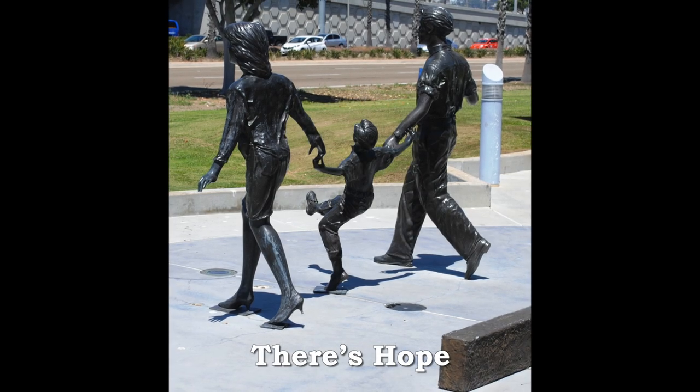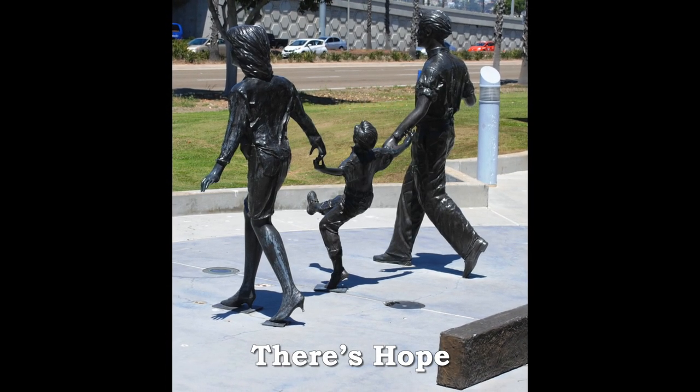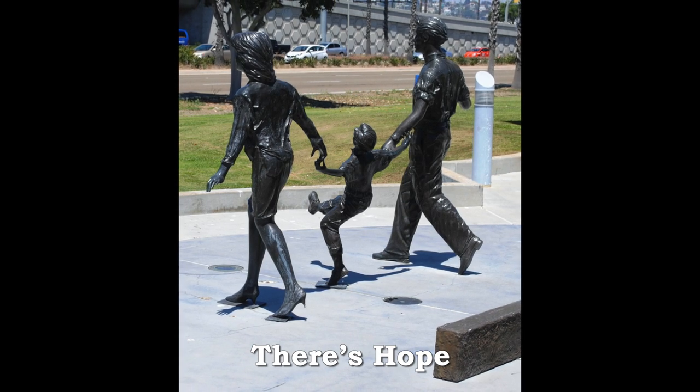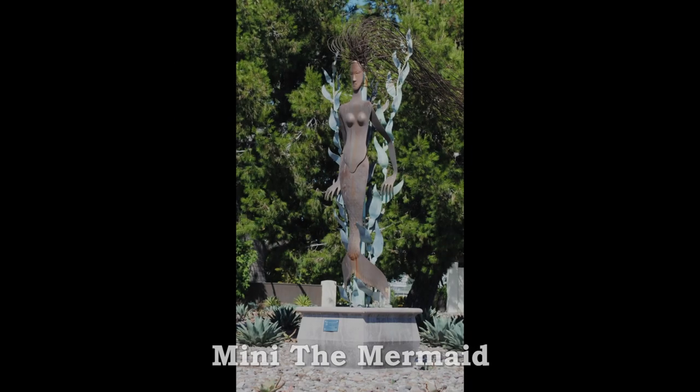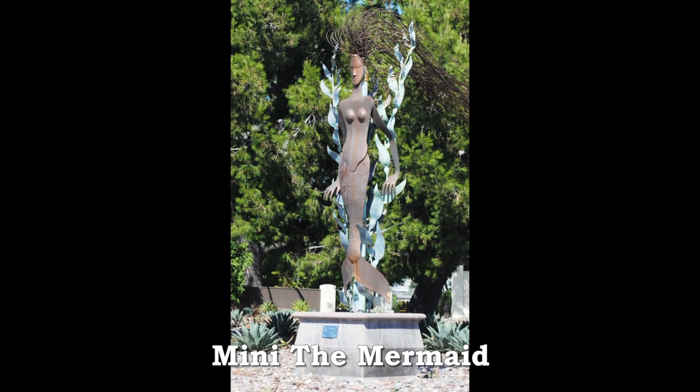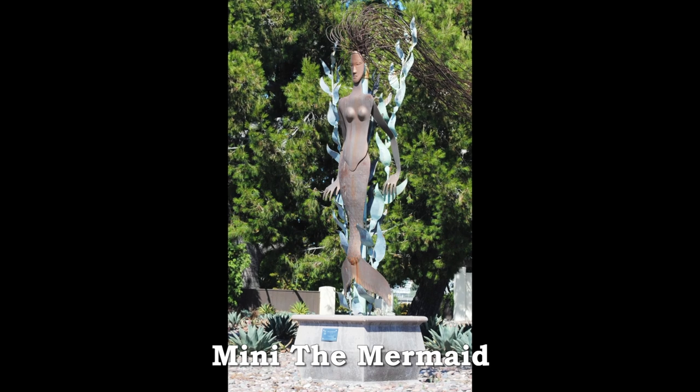At the entrance to Harbor Island is the There's Hope Complex, which salutes cancer survivors and all those fighting the dreaded disease. Minnie the mermaid stands at the end of Harbor Island surveying her San Diego Bay domain.